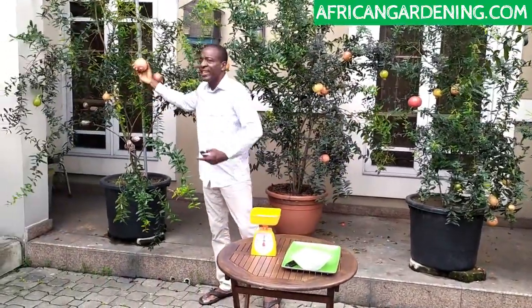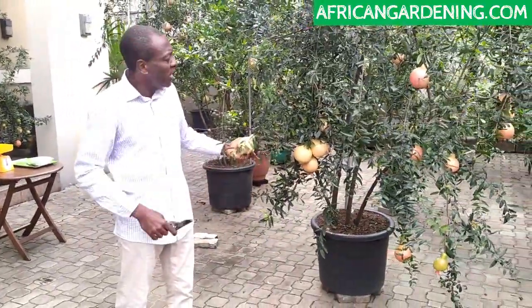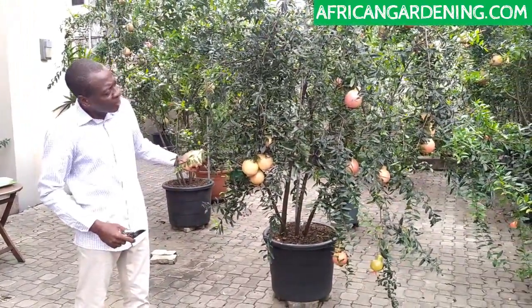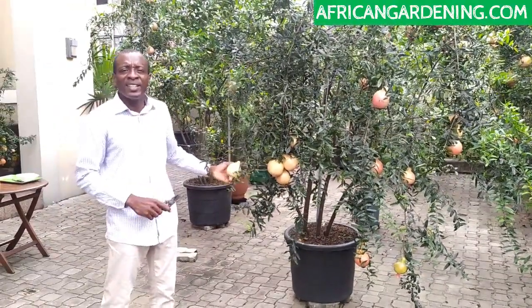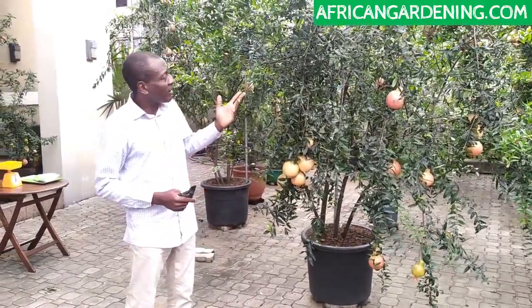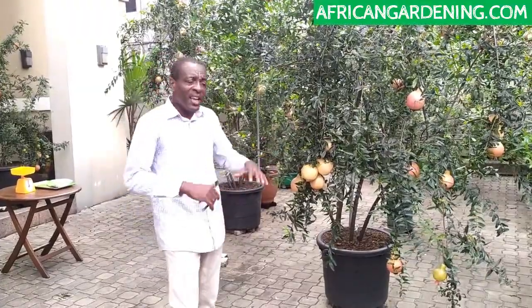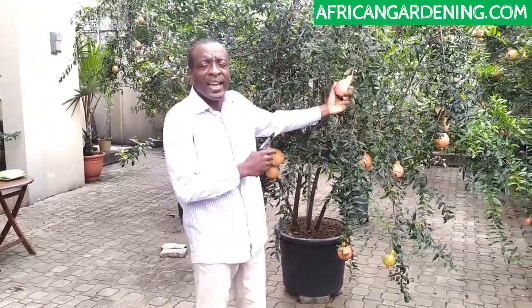So this is the Elorin Sweet variety. I'm going to go around and show you so you can see. This is one of the trees grown in pots — this tree is less than two years old, and we've had two fruiting seasons. Last year and this year. This year so far we've already harvested about 30 fruits from this particular tree, and right here you still have about 20 something fruits. One good thing about this variety is it fruits all year round.